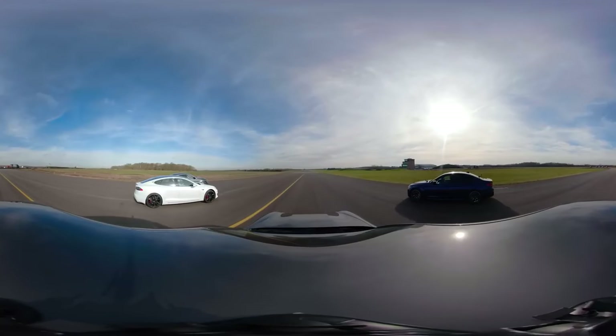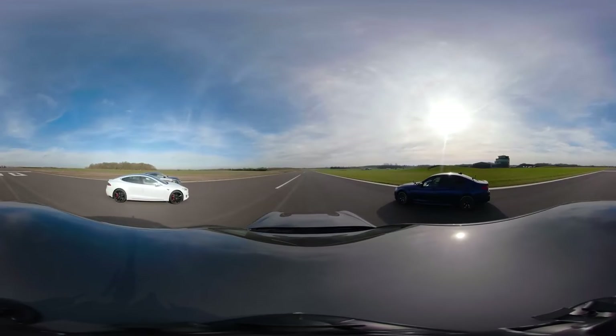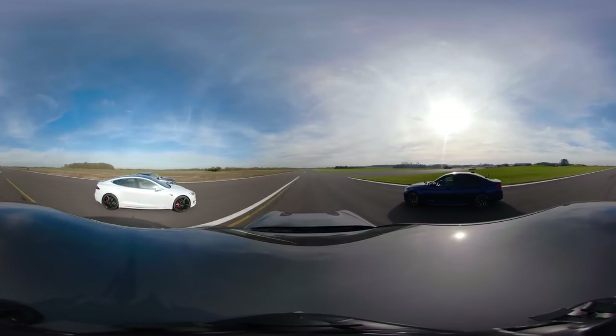We're going to have a rolling race from 50 miles an hour. But all the fossil fuel cars are going to be in third gear, locked in third gear. Tesla obviously just does what it's going to do — it's electric, no gearbox, nothing. So here we go.